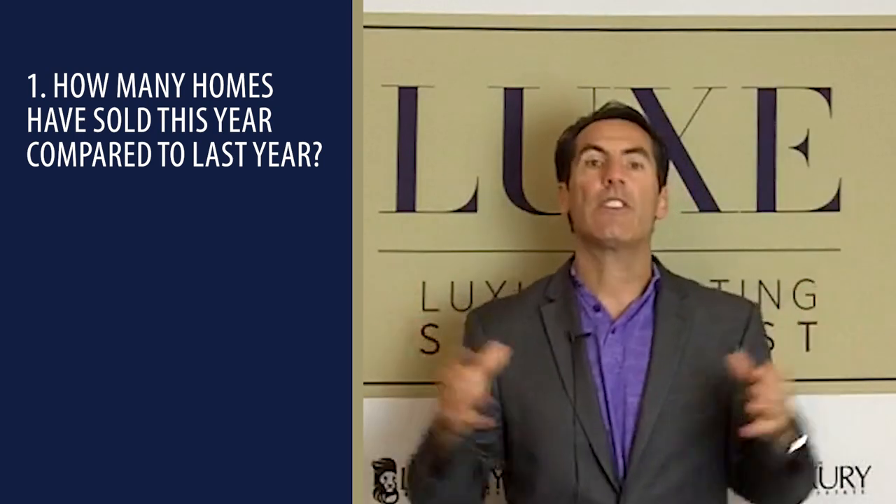That's a good thing. If 930 have sold this year and last year 1,800 have sold, then twice as many homes last year sold than this year — that's not necessarily a good thing. So number one is how many homes have sold compared to the previous year. Give it some kind of historical context in your local market.